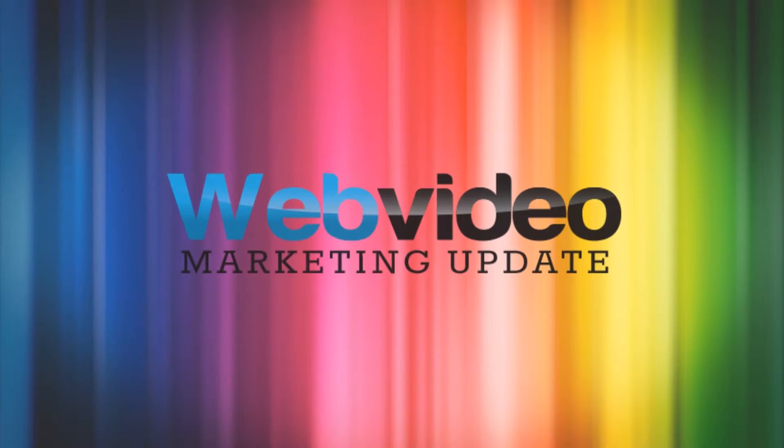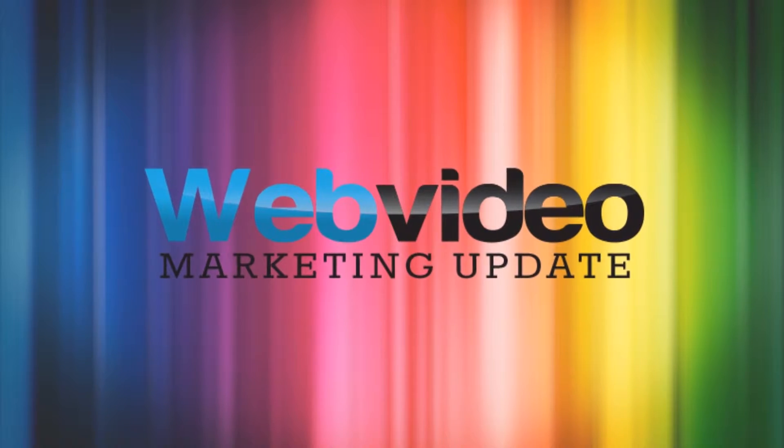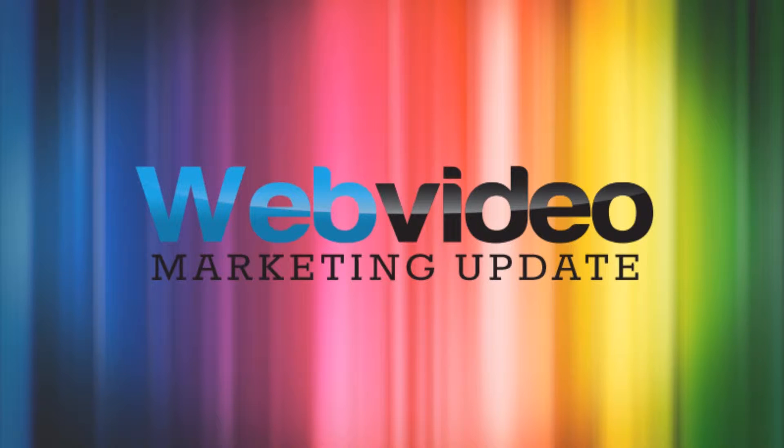Hi, Ryan here from DreamEngine Video Production. This is just a quick video to give you some helpful tips for your upcoming interview on camera. So you might be feeling a bit nervous or worried about the whole thing, so first things first, just relax. It's our job to make sure you look good and sound good, and there's a couple of things you can do to help the process go smoothly and give yourself confidence that you're performing the best that you can. And if you just keep these small tips in mind, we'll take care of the rest.